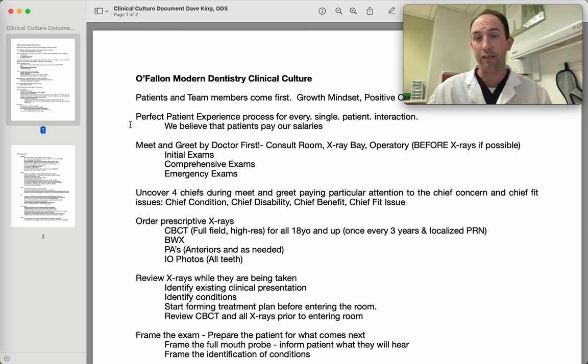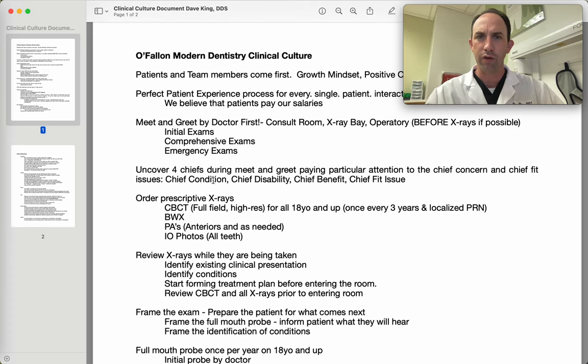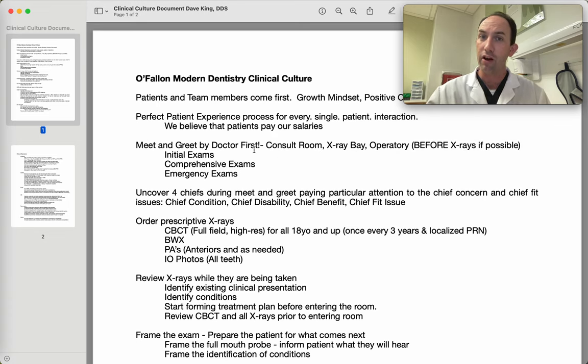As we focus on those positive service experiences, they'll come back, see us again, bring their friends, family, coworkers, and the practices will continue to grow. One thing that many offices have a challenge with is incorporating the meet and greet with the doctor. We always want to do our very best to have the doctor meet and greet the patient where possible, pulling them back from the front office to the x-ray room, consult room, or treatment operatory.